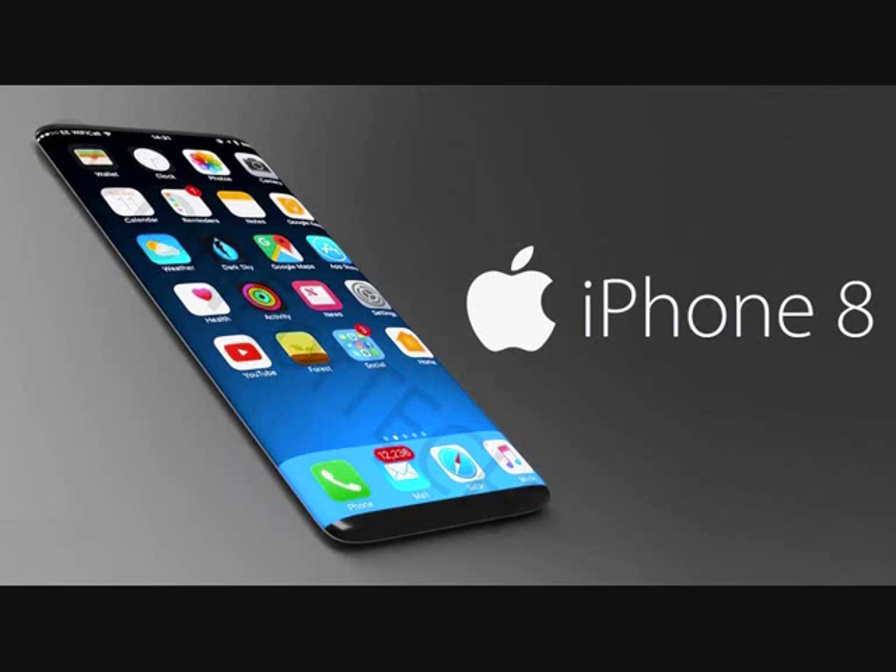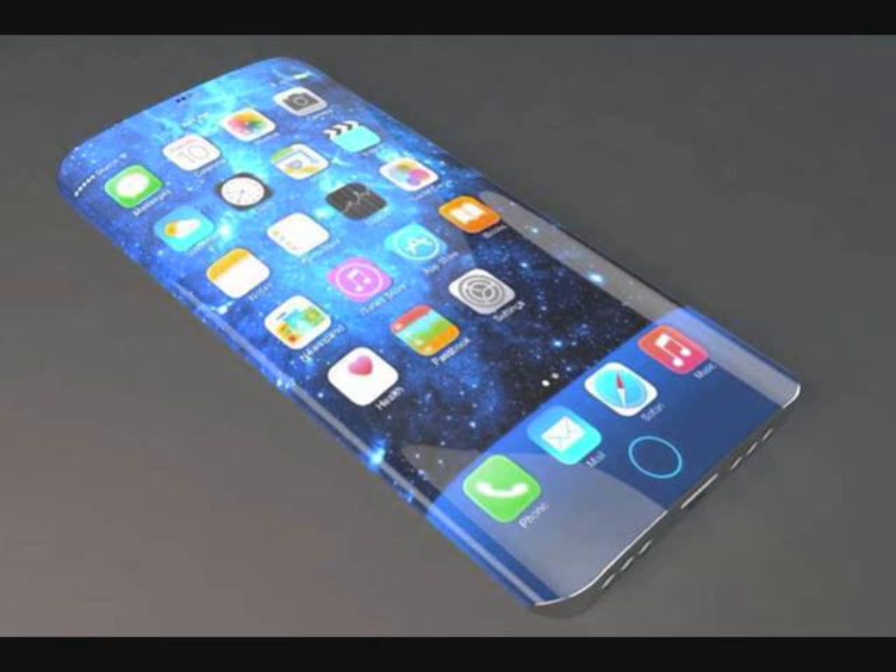One is a 5.8-inch widescreen with Super AMOLED touch, with a resolution of 1080x1920 pixels. The screen quality is certainly one of the advantages of Apple iPhone 8 Plus, and will be more spectacular with a density of 380 ppi pixel color.